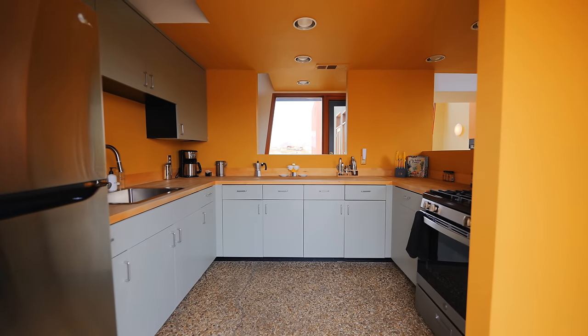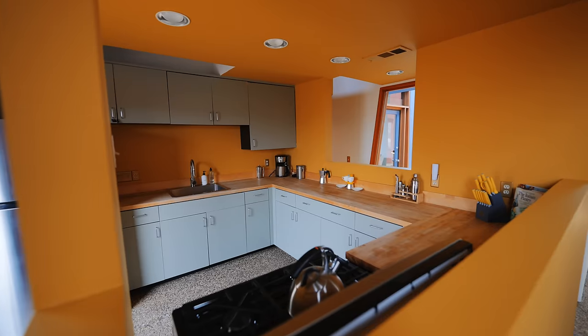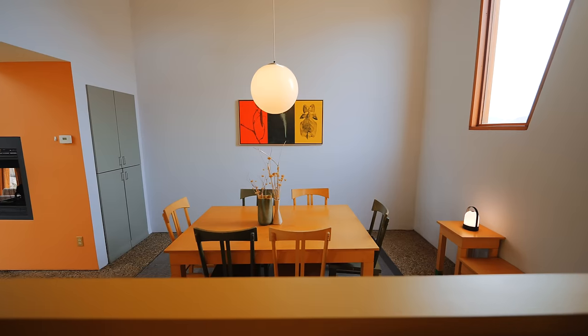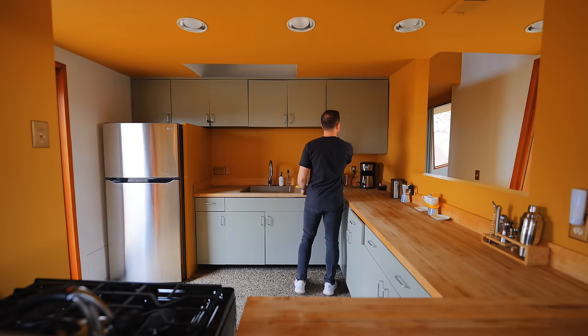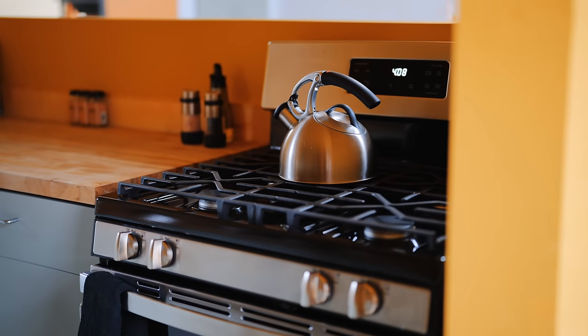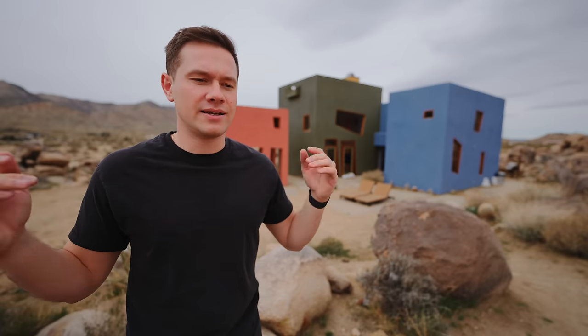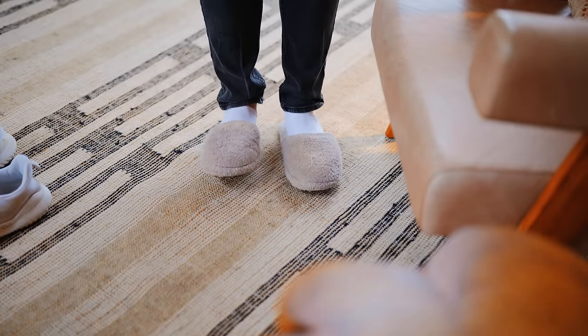When you first walk in, you enter into the kitchen space — full-size with plenty of room. There's a refrigerator on the left side, and I really like the built-in windows all around the kitchen so you can look into the dining area and living room. There's plenty of butcher block countertop, cabinets below and above, coffee supplies, and the dishes in the cabinets above the sink match the colors of the house. On the other side is a gas oven and range. They leave all the utensils you need. The flooring is a very unique pebble rock, slightly uncomfortable to walk on, so they leave you slippers to wear around the house.